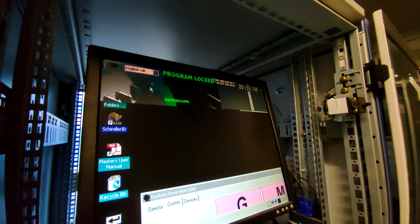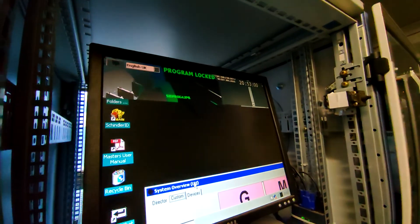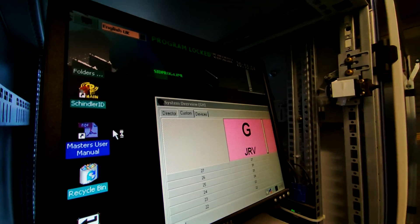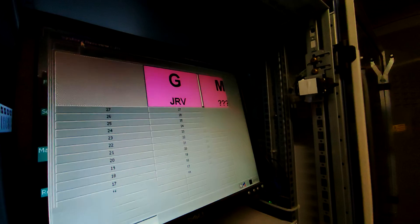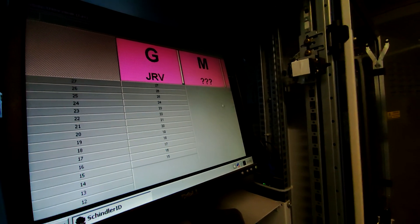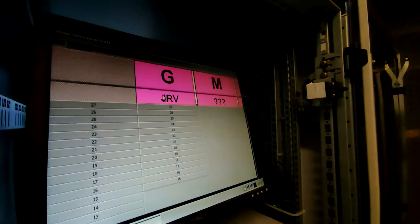There's a Schindler ID terminal here - Schindler ID is already running. There's a master's manual here as well. I've never seen this interface before. It's interesting though.